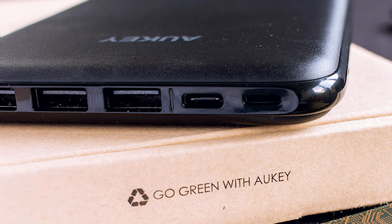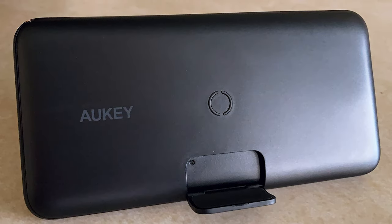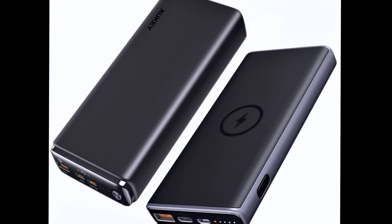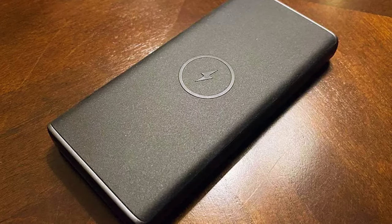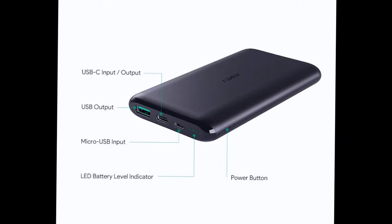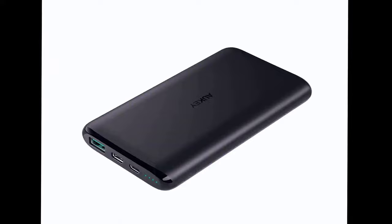Number 10: Aukey Powerbank. To stay functioning, a techie simply needs two things: devices and power. Why not give them an Aukey 10,000 mAh power bank? It's also tiny and convenient — it fits easily into your pockets and takes up little room in your backpack.